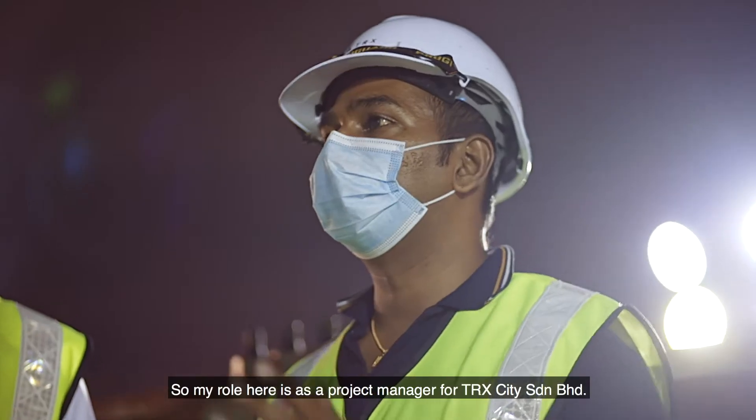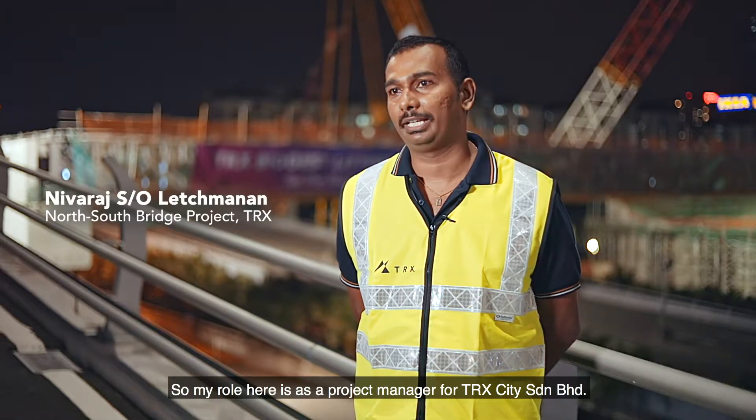My name is Nevaraj Lechmanan, and my role here is as a Project Manager for TRX City.